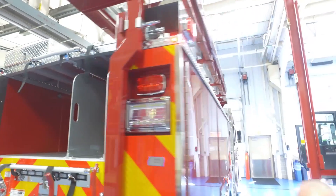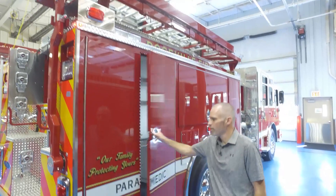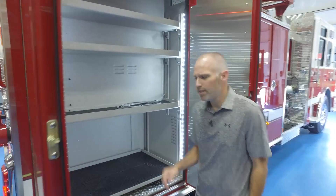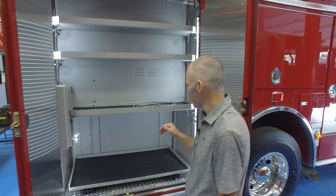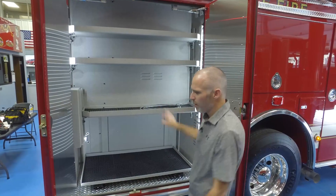We also have a hydraulic ladder rack. A lot of care goes into speccing these engines to make sure they're as turnkey as possible when they arrive at our department. We have everything pre-wired for a narcotics safe in the back here in the paramedics cabinet.